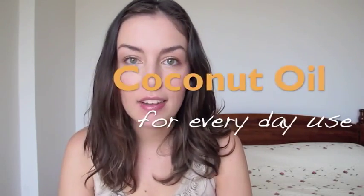Hi everybody and welcome back. Today's video is definitely one that's been requested and that I've been meaning to do forever. I'm going to tell you why I love coconut oil and a few ways that you can use it in your everyday life.